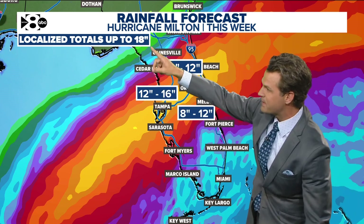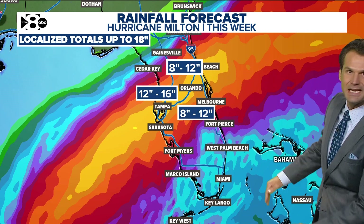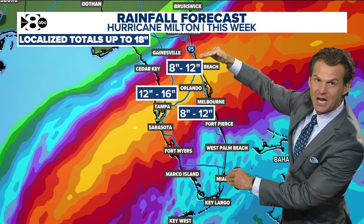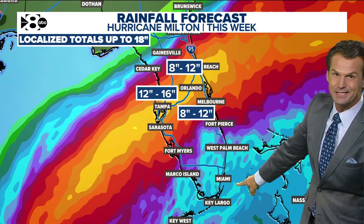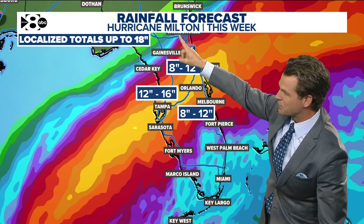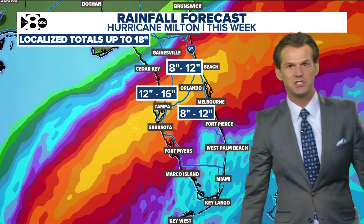Inland Florida will see tons of rain as well — a foot to 16 inches, with some localized totals up to 18 inches. Rainfall totals drop off pretty quickly outside the center swath of the storm. Even down toward Miami and up toward Jacksonville and Tallahassee, not going to get as much rainfall.